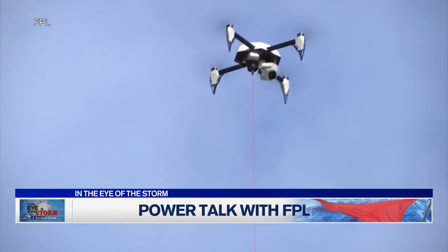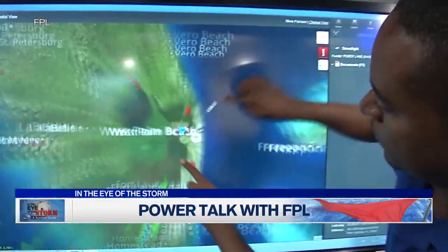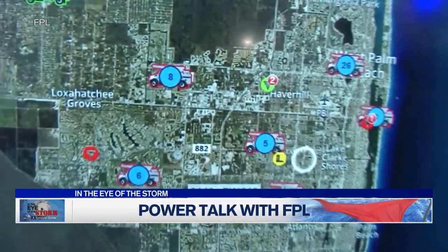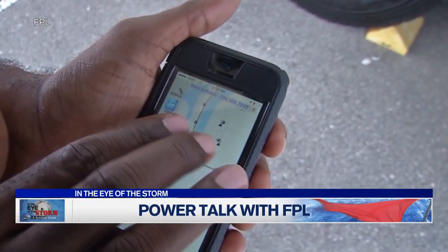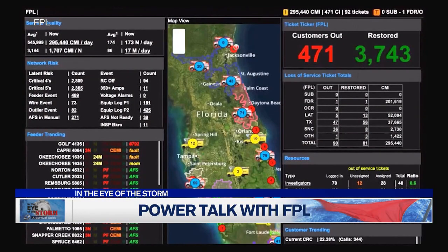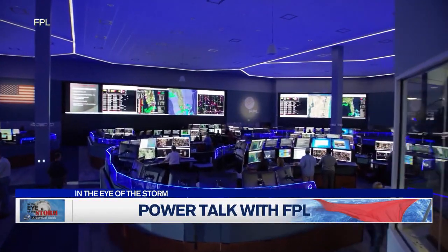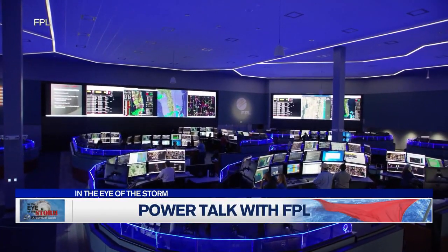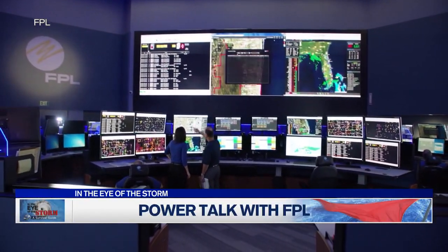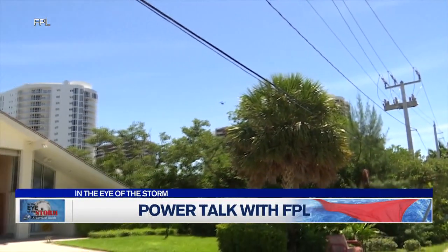At the same time, we're continually hardening our electric grid. That looks like strengthening and reinforcing main power lines — the lines that serve critical community infrastructures such as hospitals, 911 call centers, and police and fire stations. We're also taking a strategic approach of putting neighborhood power lines underground. It's called our Storm Secure Underground Program. It takes a data-driven approach to find neighborhoods highly susceptible to power outages during severe weather due to vegetation, trees, limbs, or other factors, then puts those lines underground to make our grid more efficient and resilient.